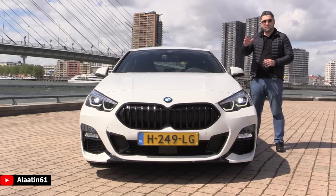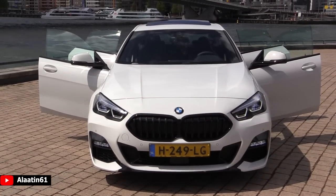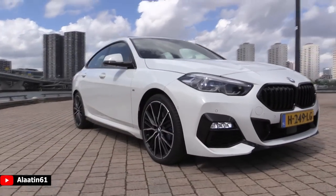It has the one-piece design kidney grille, and the kidney grille opens and closes when the engine needs cold air. This car also has the automatic braking system, so in the city when you don't pay attention, this car can brake on its own.